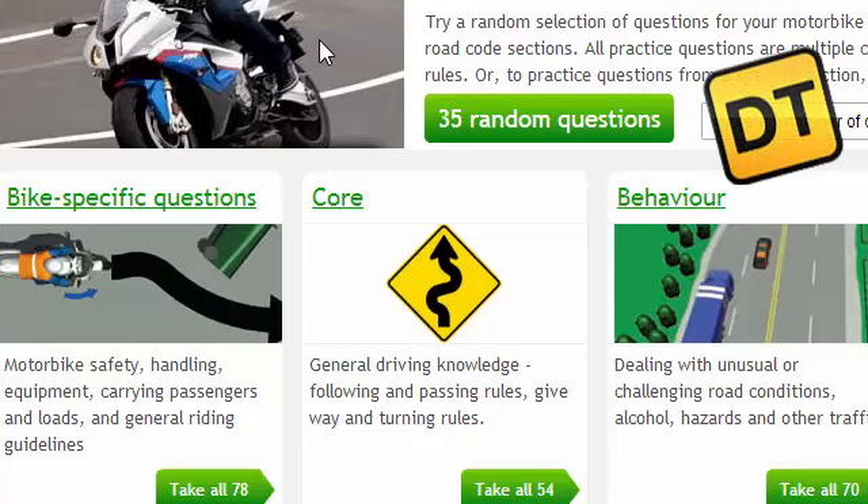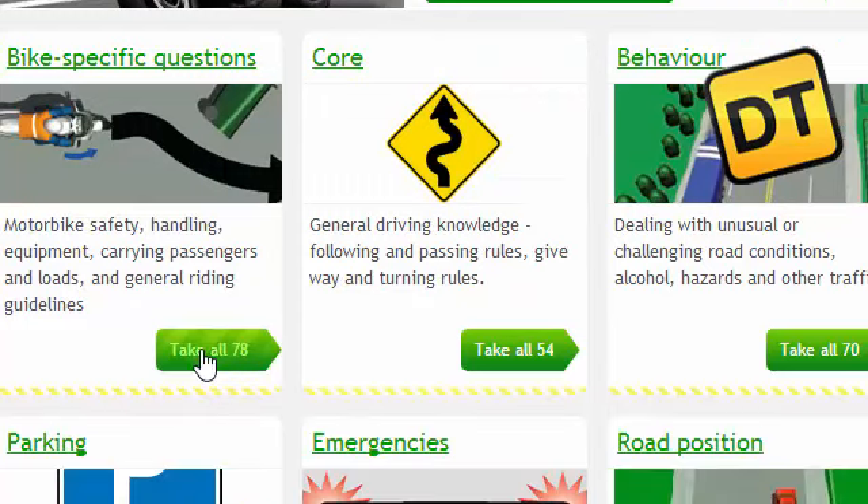Let's go through the bike-specific questions on the free Road Code Practice website at drivingtests.co.nz. There are 78 questions in total, and we'll break these across four videos. Here are questions 1 to 20.